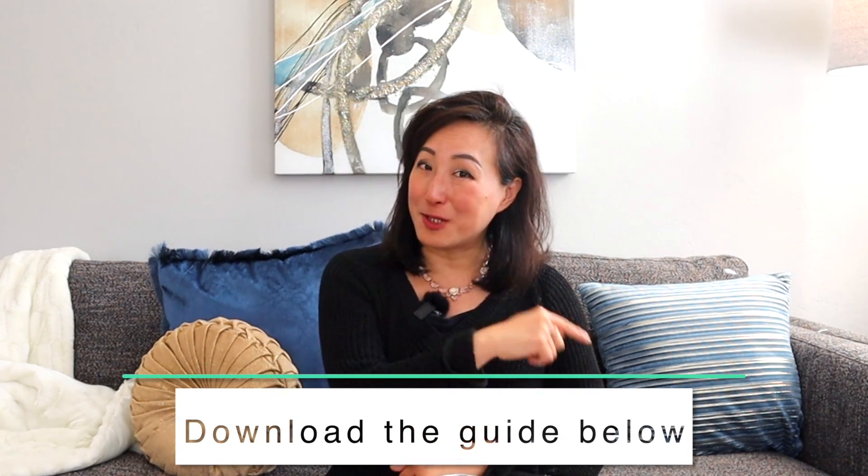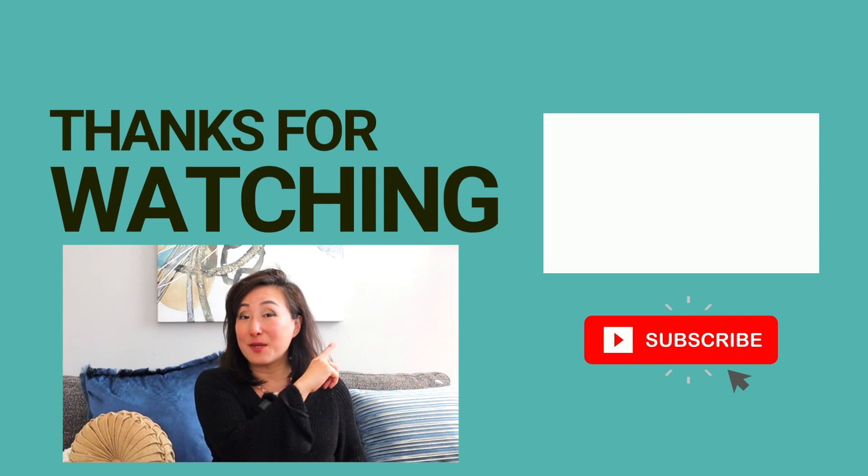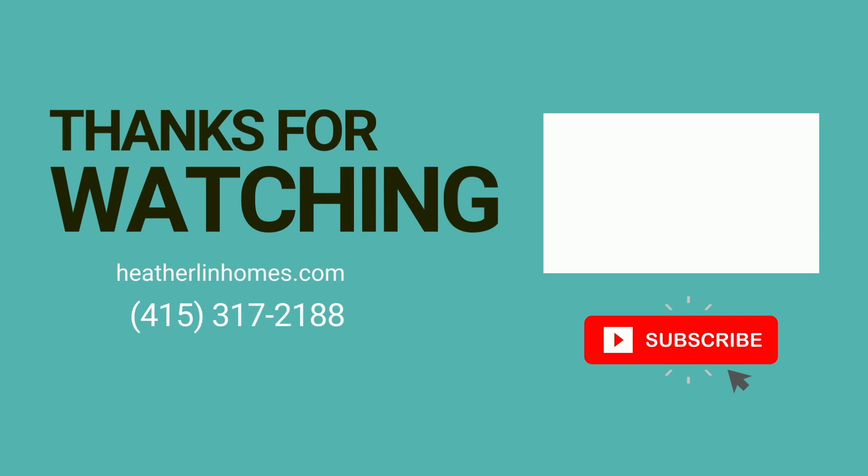Now you know a little bit about homeowner's insurance. If you're interested in buying a home and don't know where to start, I recommend you download my buyer's guide right here or give me a call. I'd love to talk to you about your budget, your wants and needs, and help you come up with a winning plan to successfully purchase a home in this competitive Bay Area market. Also, be sure to watch my market prediction video for 2022. I'll see you next time.